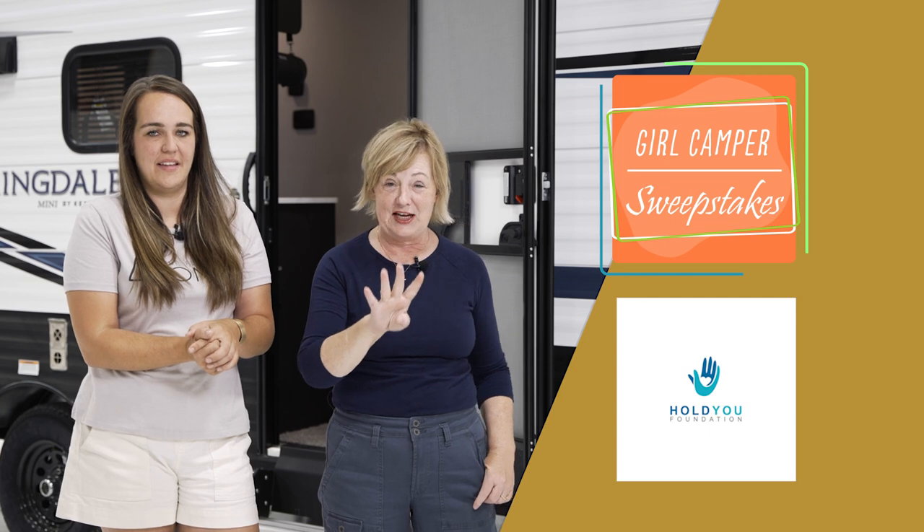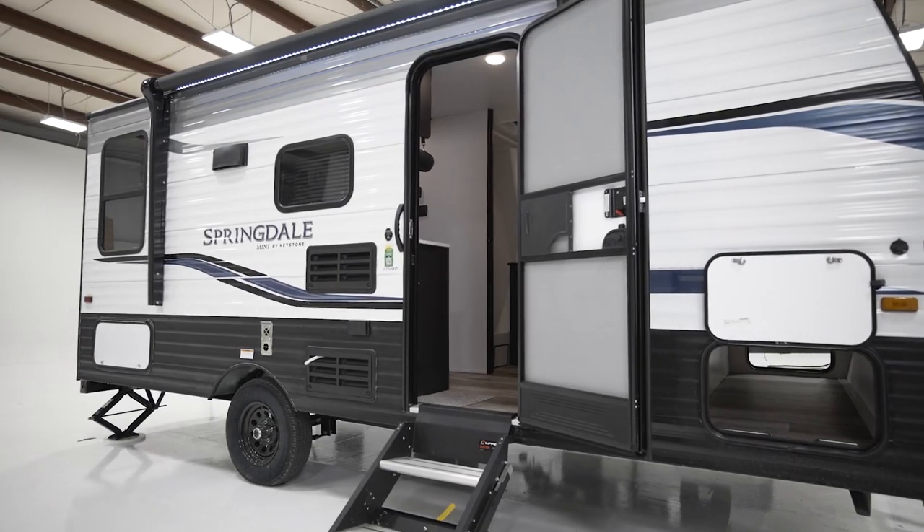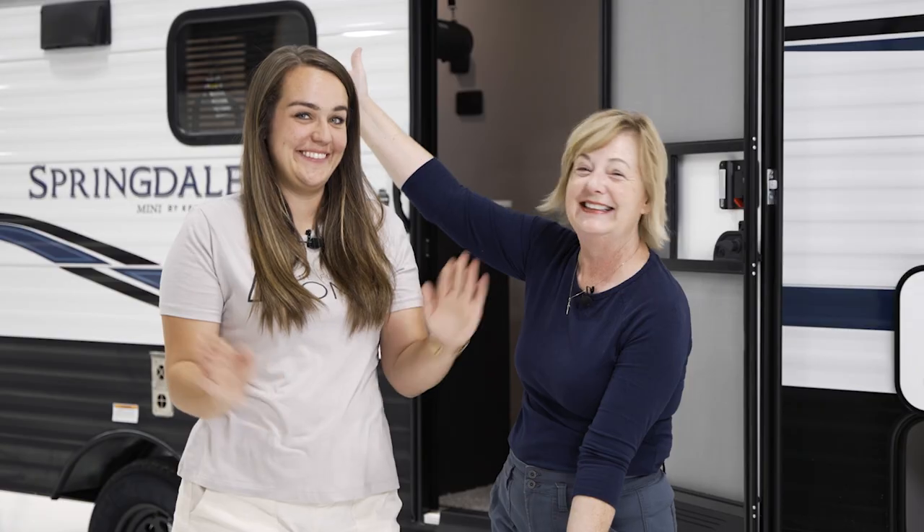We know there's no wrong way to camp like a girl, so whether you're in the ultimate Montana or a little tiny teardrop, we're out here having fun. We have our annual Girl Camper charity trailer — this is our fourth annual Girl Camper charity raffle trailer. This year it's a sweepstakes so every single state can participate. We have got a Keystone Springdale, and the Flipping Nomad is putting her spin on it.